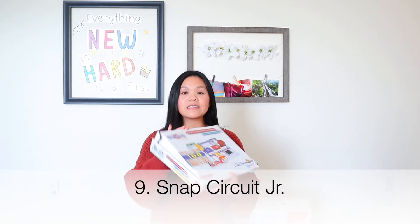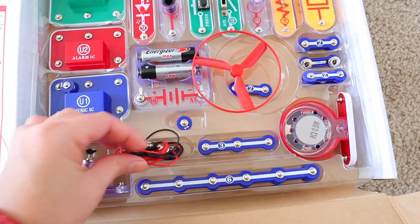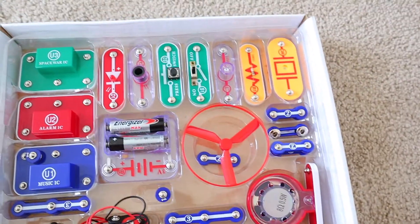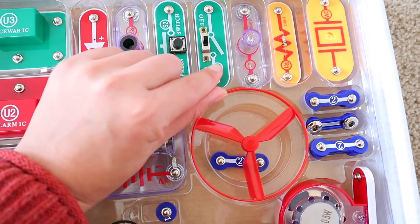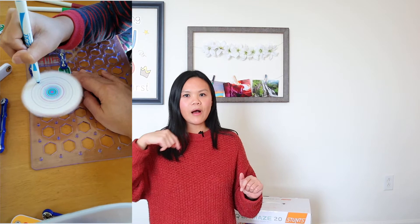Number nine is Snap Circuit Junior. It comes with a circuit board as well as 101 experiments. This little booklet tells them how to build a project, and when they're done they can check it off — going from basic to more advanced projects. This is great for STEM. It makes music and lights, and as you can see in this little video, it can do art while it spins on a motor. Really, really fun.